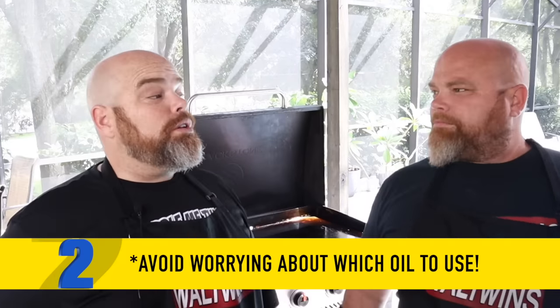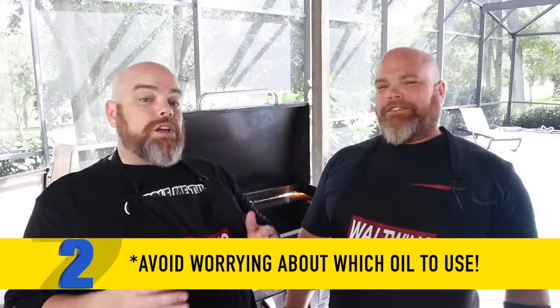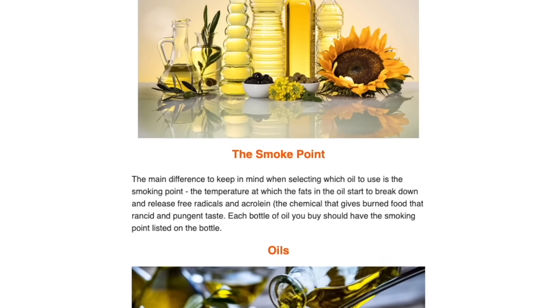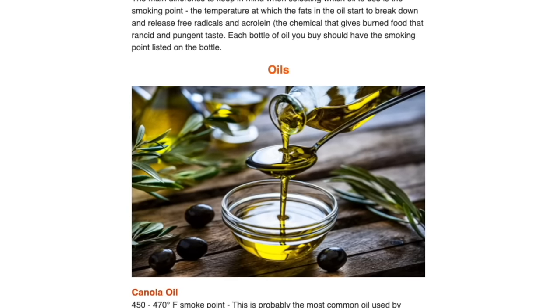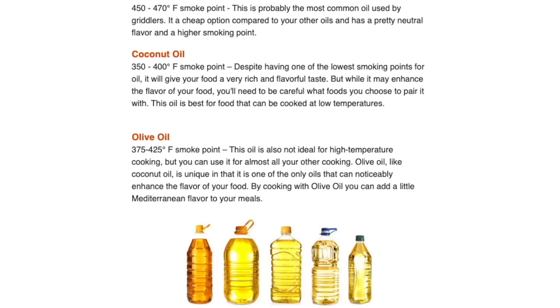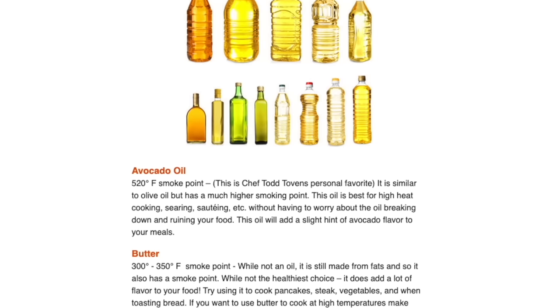Probably the biggest question we get asked all the time is, which oil do you use and which is the best oil? The answer is there really is no best option. However, certain cooks do require certain oils. Blackstone recently in their newsletter came out with some great advice — one of the things they talk about is the smoke point, the temperature at which the fats in the oil start to break down and release free radicals and acrolein and pungent taste. You've got canola, coconut, olive — they're all going to have different smoke points and might be used for different cooks.